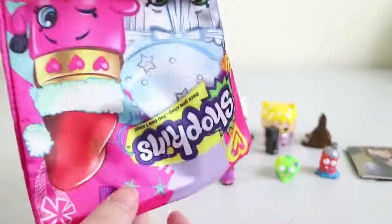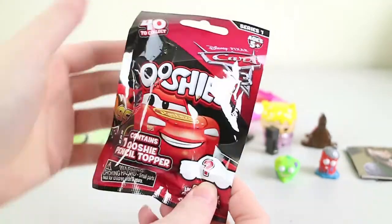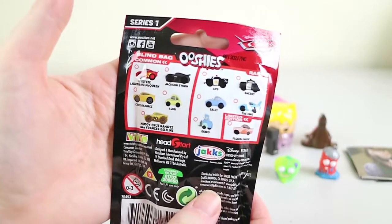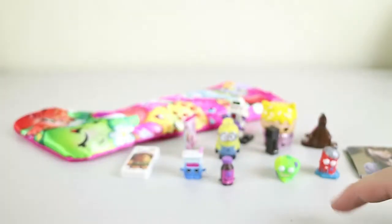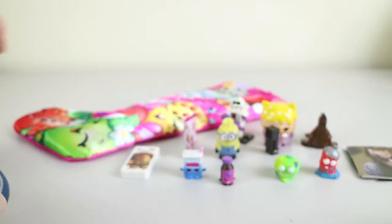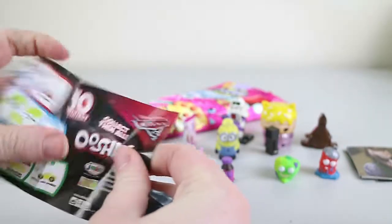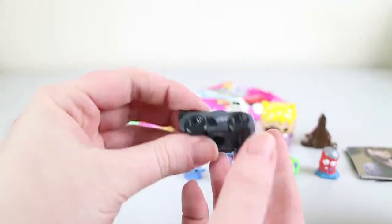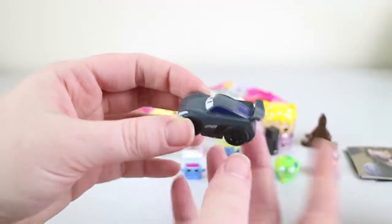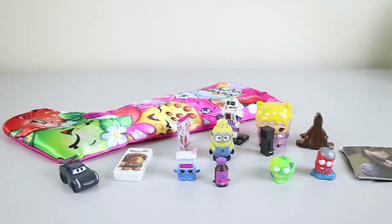Our last Christmas blind bag is a Cars 3 Yoshi. I'm hoping for APB; I hope for Sheriff. We got a nice mix of really new and really old things. We didn't get limited edition — we got Jackson Storm. I like all of these, and our eldest son likes squishing them too, although we can't leave him unattended — and his brother is only nine months old, so definitely don't leave them with either of them.